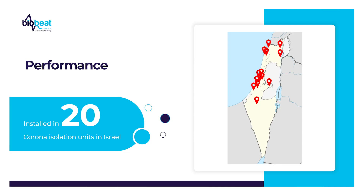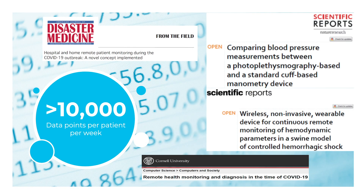The teams will know if a patient is deteriorating. We rolled out very early on in more than 20 corona isolation wards in Israel. Since we generate more than 10,000 data points per patient per week, we decided to share that experience with the world, and we've started to publish in peer-reviewed journals.